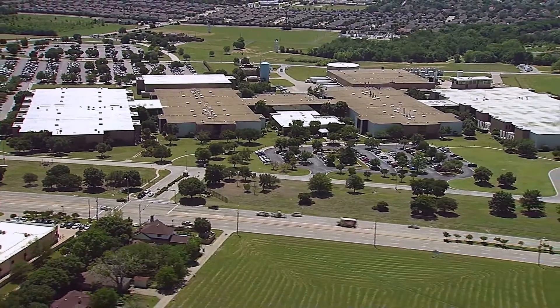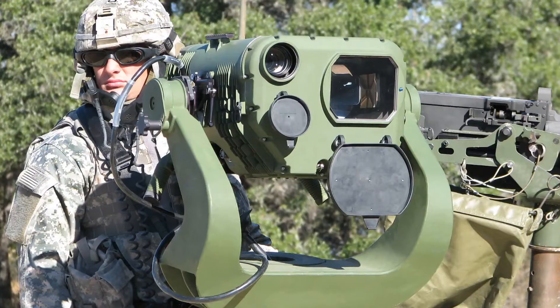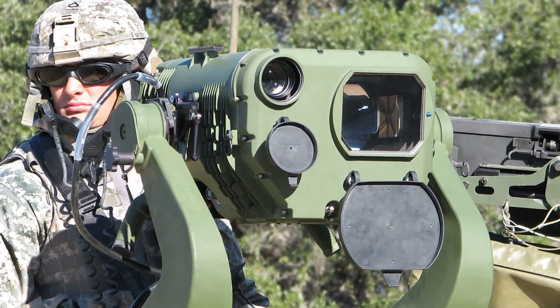At this plant just north of Dallas, Raytheon produces some of the most sophisticated sensors and night vision equipment in the world.